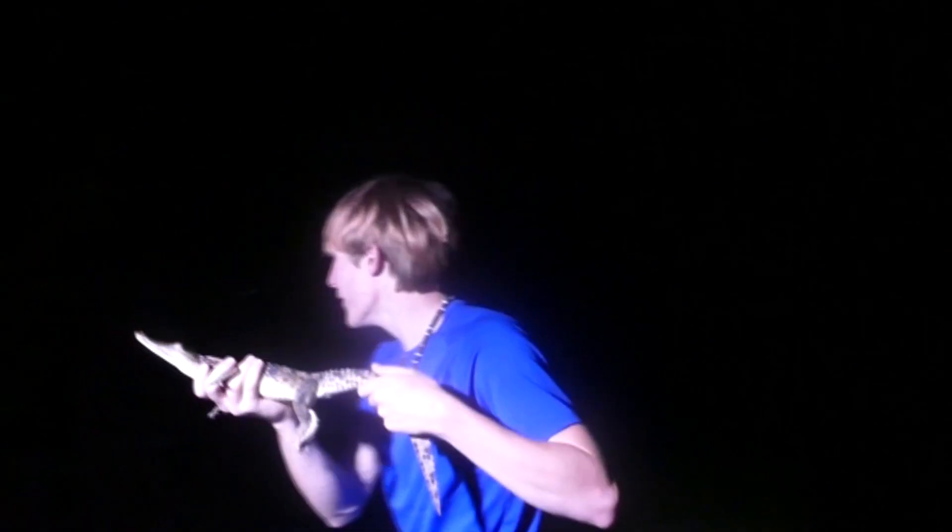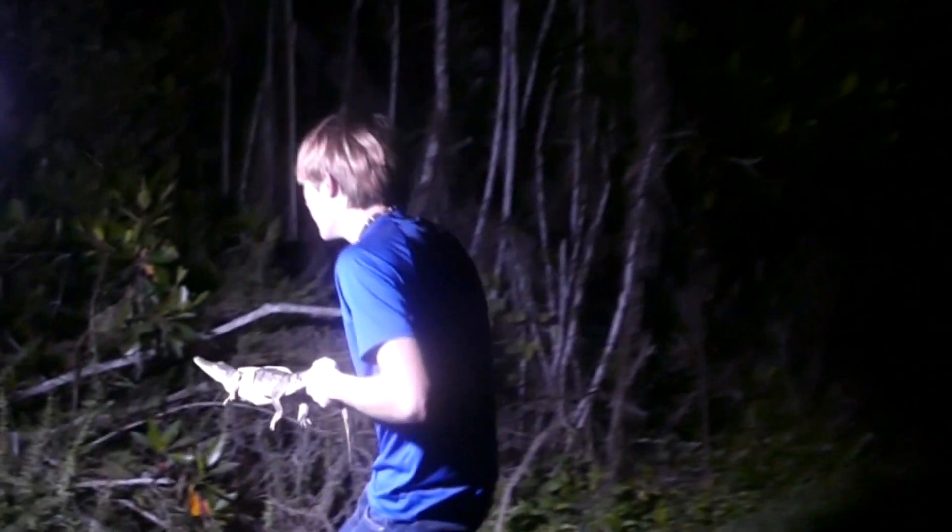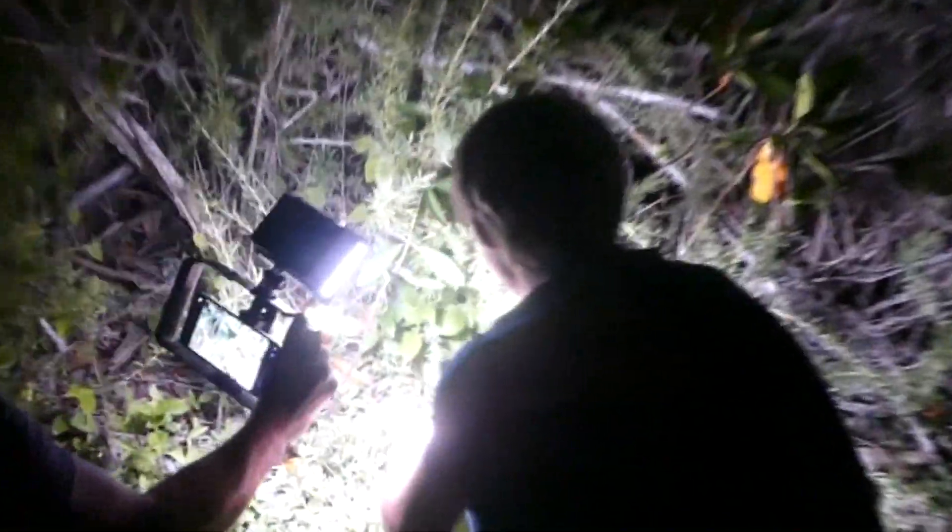Alright, we got our little American croc — he's going to go right back down into the mangrove and right back into the water. Come on little baby. Bye buddy! Alright guys, well that's it for this video. We really hope you enjoyed — this was an absolute blast to film. And if you guys want to see more of this, make sure to subscribe and like this video. See you guys next time!